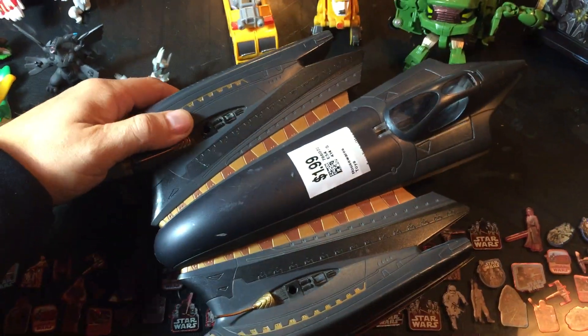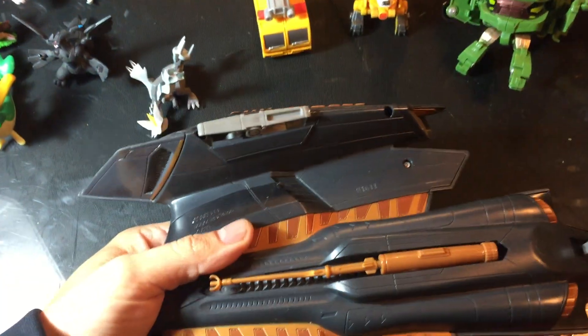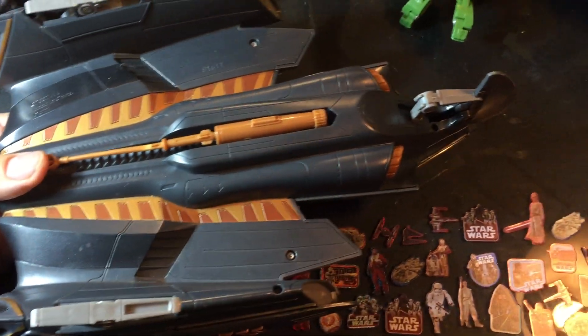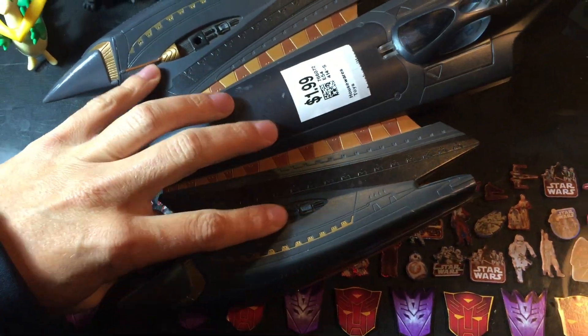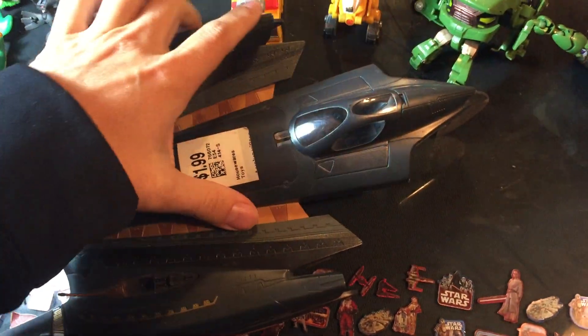Going through what we found, we're going to start with the Star Wars stuff. We found this Star Wars ship for $1.99. It's nearly complete, but for $1.99 we had to pick it up — it's in pretty good shape. As you can get a good look at it here, it looks like it's missing two of the turrets that go on top of it. But other than that, if we can complete it, it'll be a nice piece. So it was a pretty good pickup for $1.99.